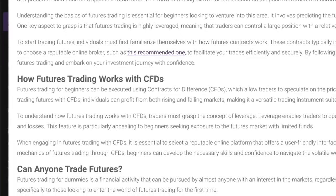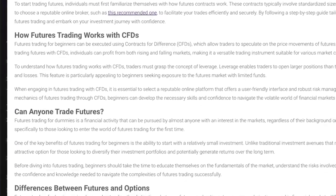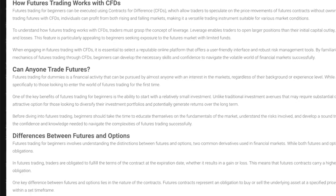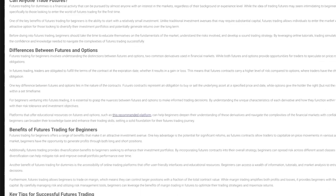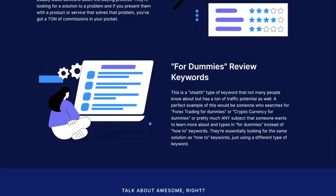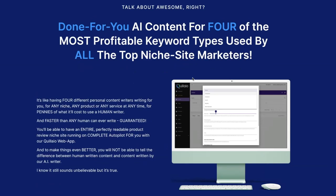The fourth type is 'for dummies' review keywords — a stealth keyword type that not many people know about but has a ton of traffic potential. A perfect example would be someone searching for 'forex trading for dummies' or 'cryptocurrency for dummies.' They're essentially looking for the same solution as how-to keywords, just using a different type of keyword.